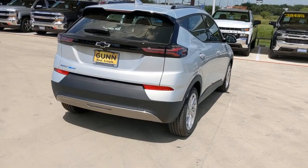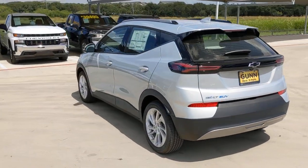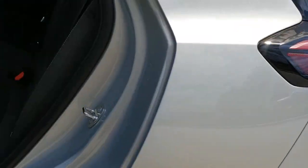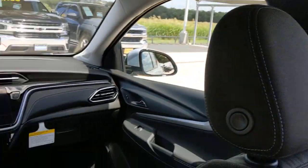These are just some of the great options this vehicle comes with: keyless entry, lane-keeping assist, backup camera, remote engine start, power lift gate, keyless start, heated mirrors, satellite radio, Bluetooth connection, aluminum wheels.